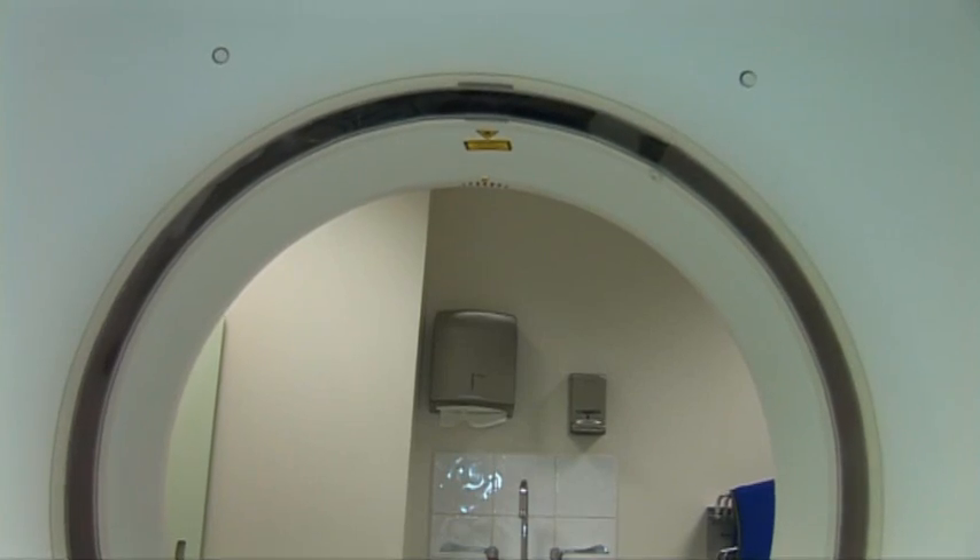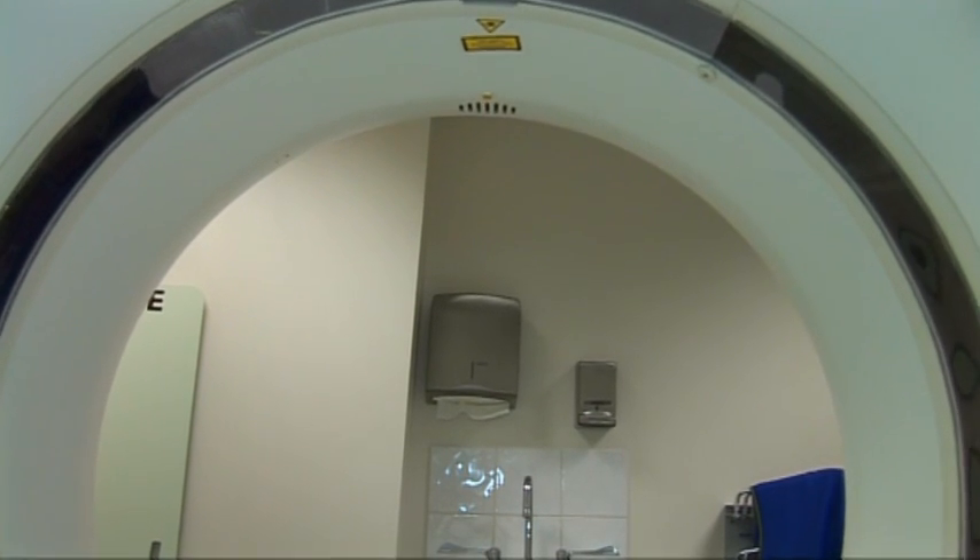If you're coming for a CT scan you'll be taken into a room with a table and a big donut-shaped machine. You'll lie on the table and go up into the middle of it, and then as the picture is taken you actually move through the machine.